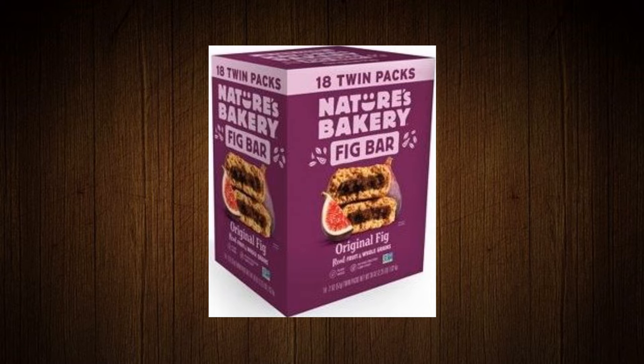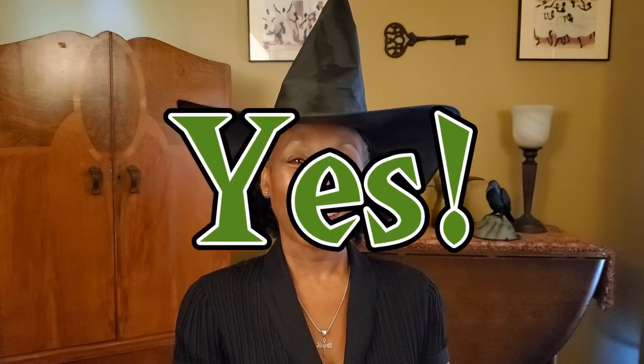Nature's Bakery fig cookies. These are not a traditional Halloween treat, but you might want to give each of your trick-or-treaters a packet of these fig cookies. Are they vegan? Yes they are.